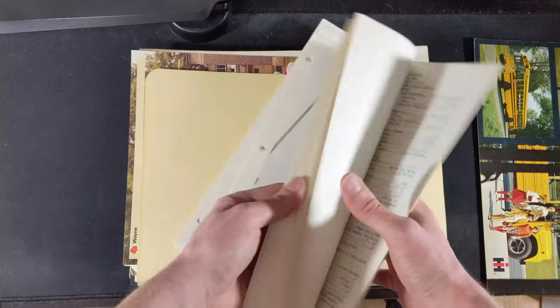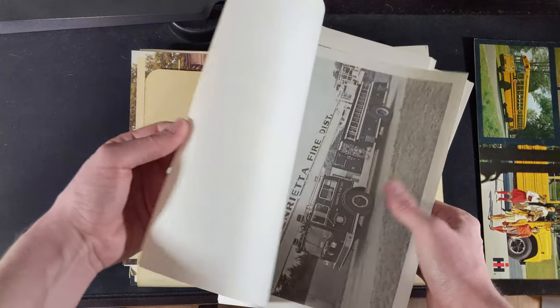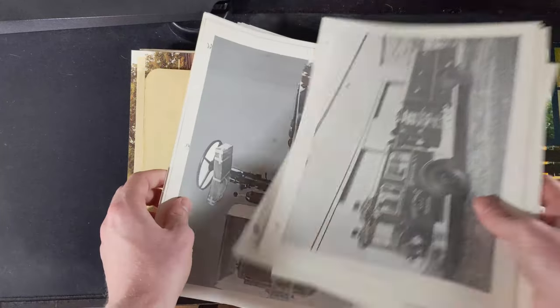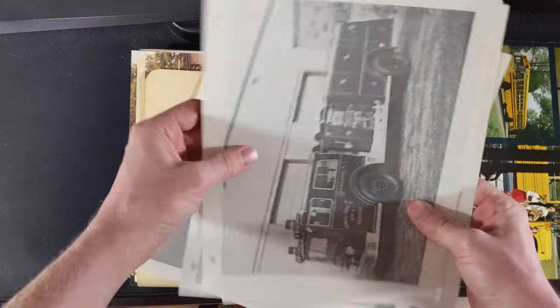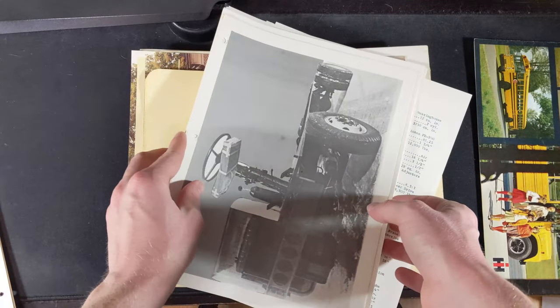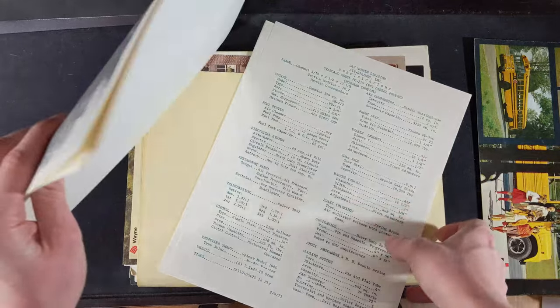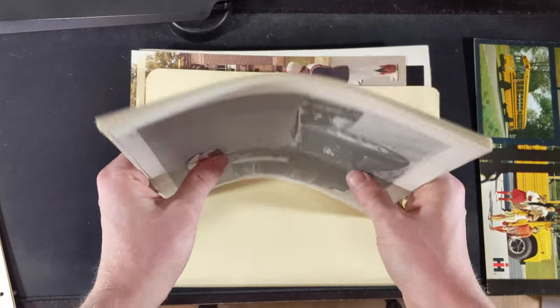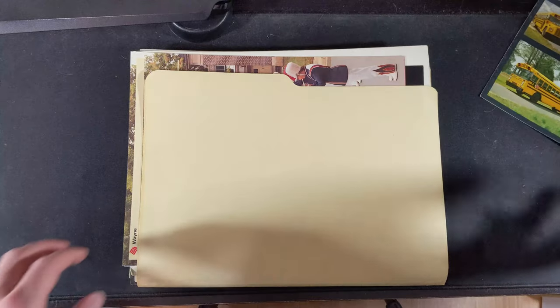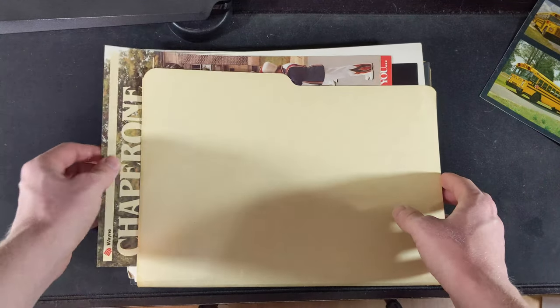Fire trucks and more fire trucks. I will scan everything in this video — everything that you see — and post it on Flickr so that you're able to see high quality images of everything here, not just videos.